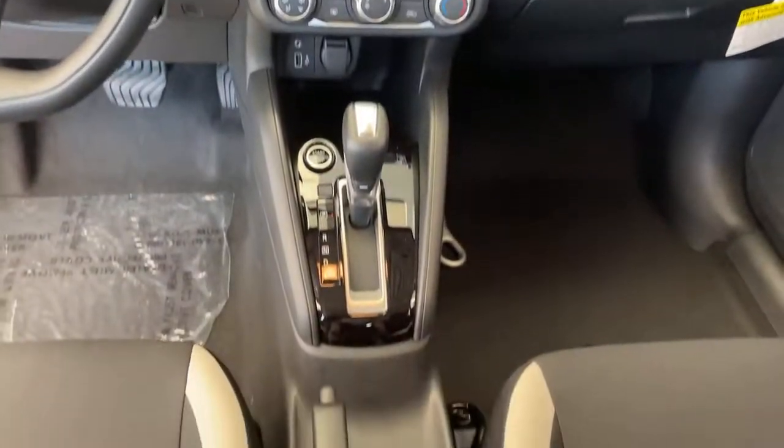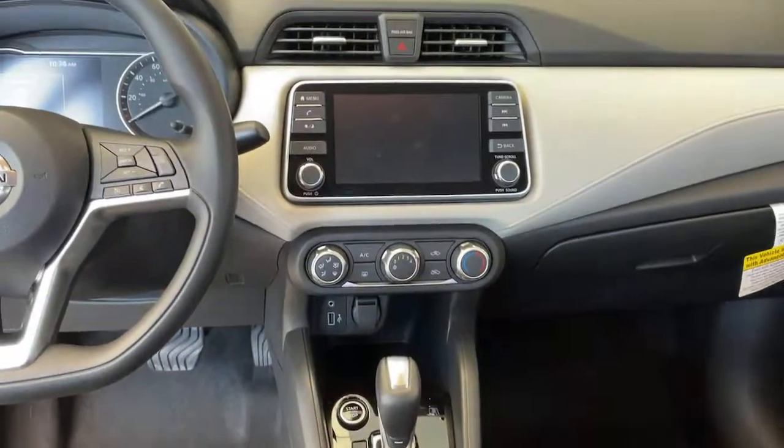Get style, efficiency, and the latest safety features in this comfortable and convenient Versa. Come in for a fun and easy test drive.